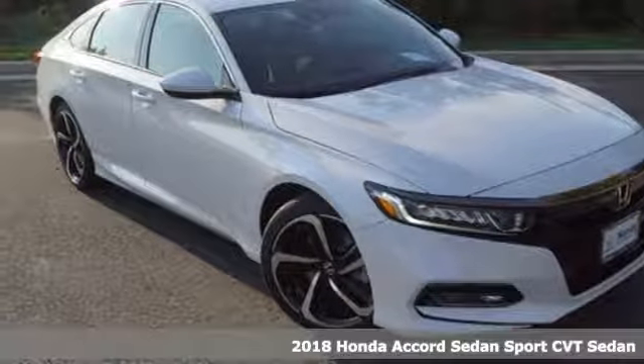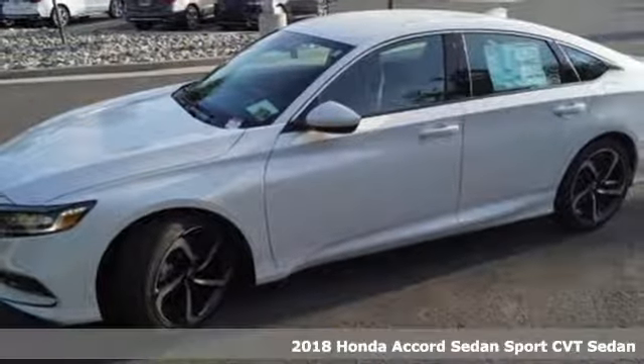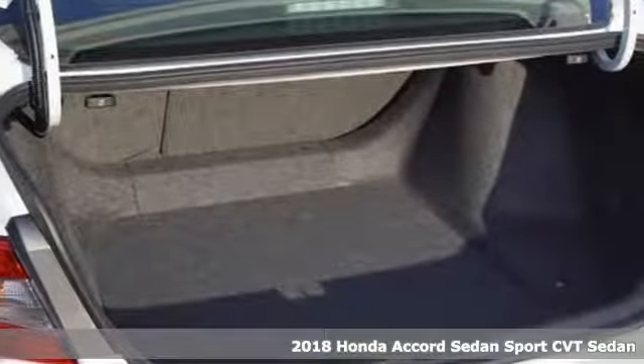Here's a new 2018 Honda Accord Sedan. It's Honda, so longevity comes standard. It's equipped for all your driving needs and wants.